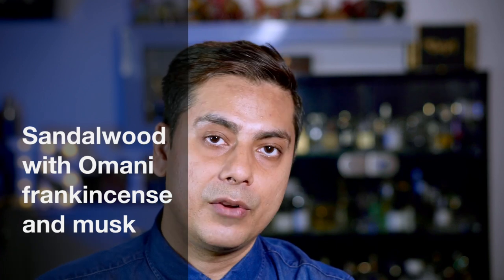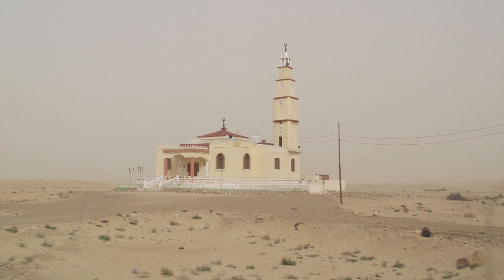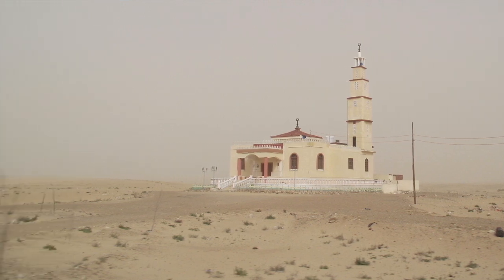This particular Bakur uses Omani frankincense with sandalwood and a bit of musk. It is aptly named because it smells like you are in the middle of a desert and have found a church or a mosque where prayers are happening. It smells very, very holy to me. I absolutely enjoyed it — it's a very different, high-quality Bakur.